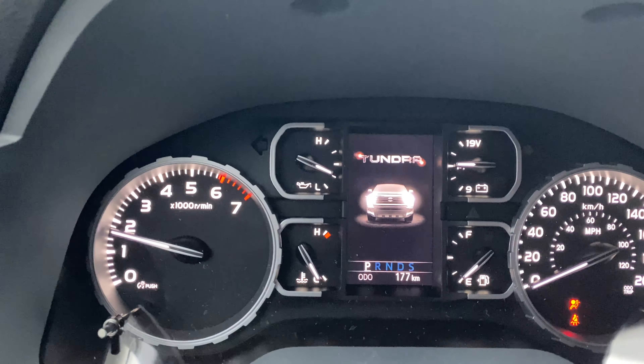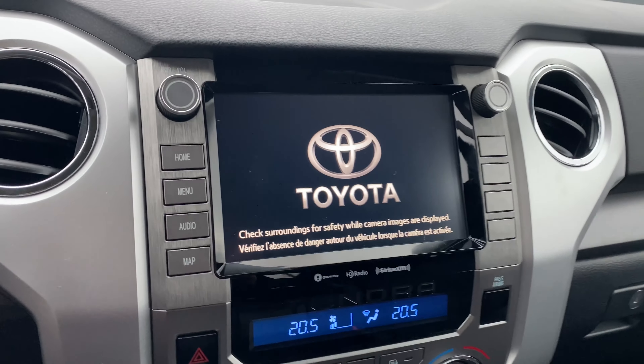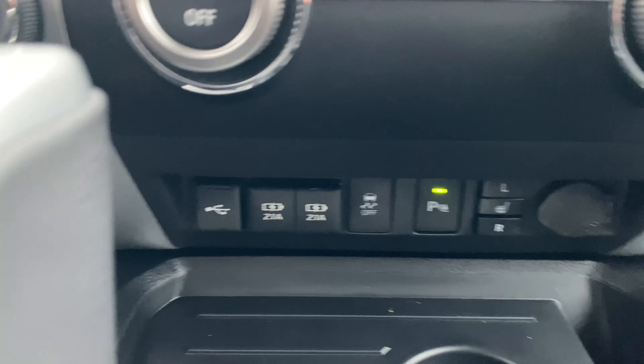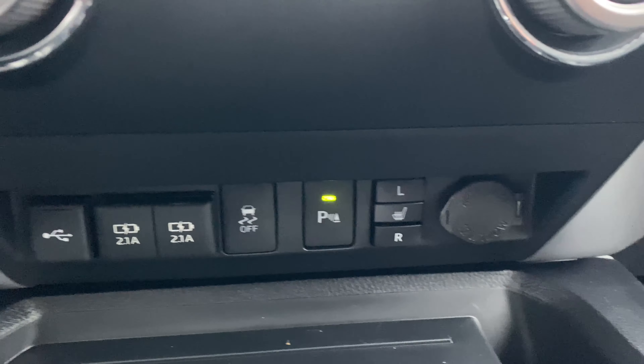They have updated the multi-information display as well as the head unit. Dual climate control for the driver and the passenger, 3 USB inputs, and heated seats.